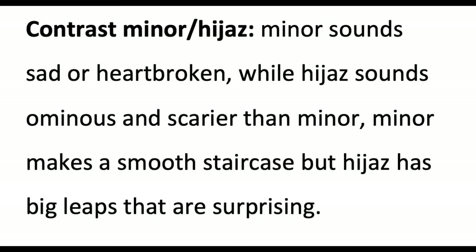To contrast the minor and hejaz scale: the minor sounds sad or heartbroken, while hejaz sounds ominous and scarier than minor. Minor makes a smooth staircase, but hejaz has big leaps that are surprising.